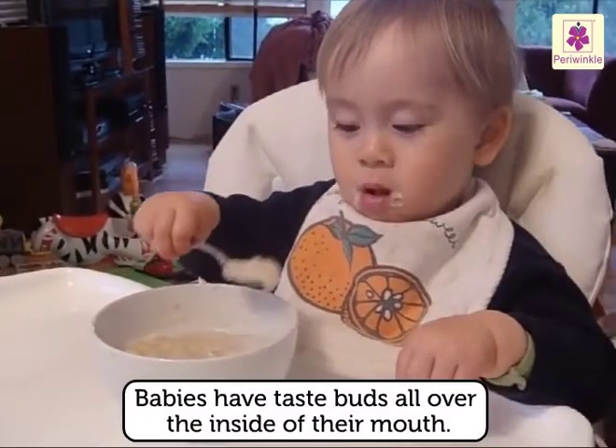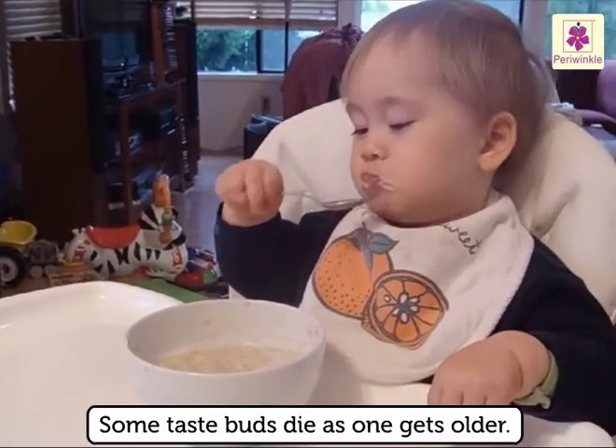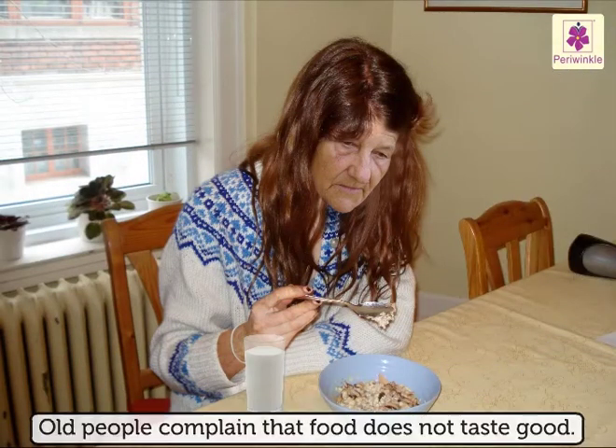Babies have taste buds all over the inside of their mouth, but some taste buds die as one gets older. That is why old people complain that food does not taste good.